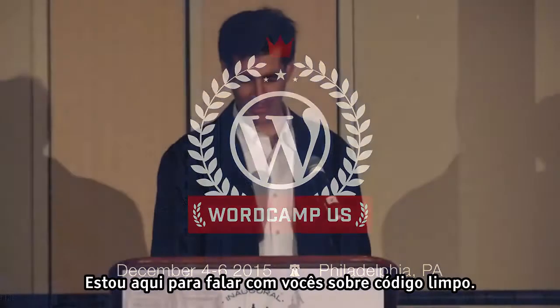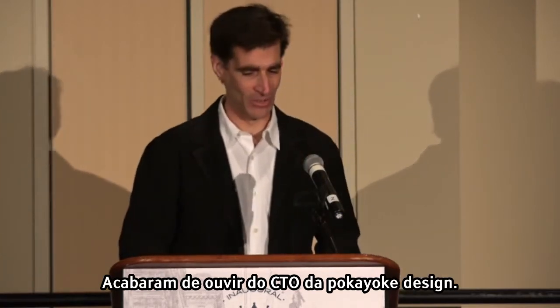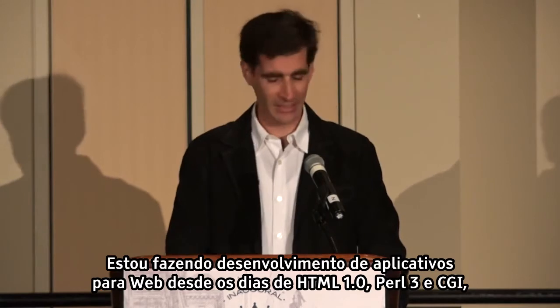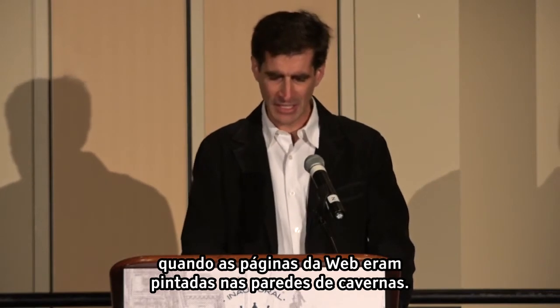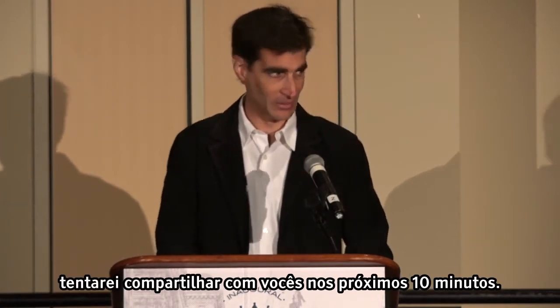My name is Mike Topa. I'm here to talk to you about clean code. I'm the CTO at Pokioke Design. I've been doing web application development since the days of HTML 1.0, Perl 3, and CGI when web pages were first painted on cave walls. Over the years, I've learned some things that I will try to share with you in the next 10 minutes.